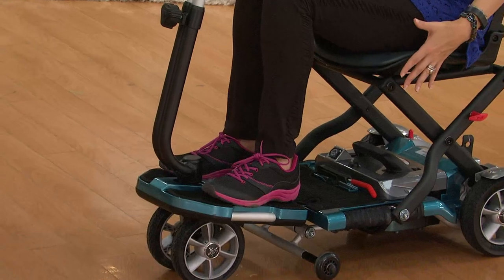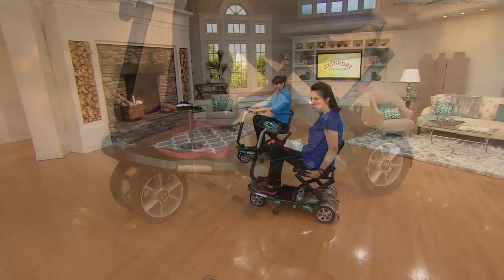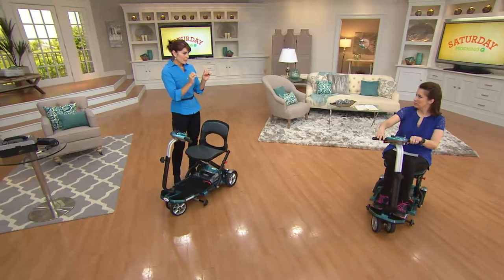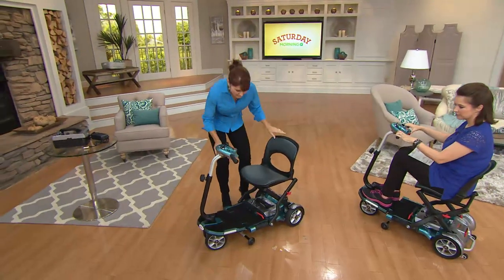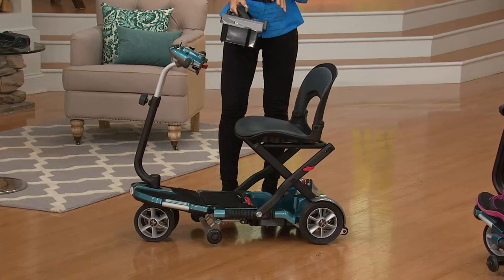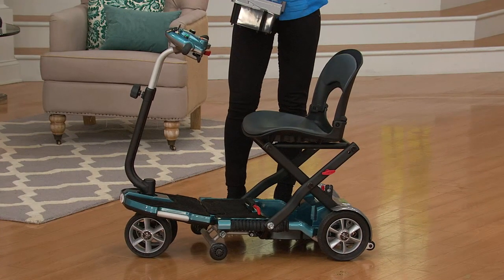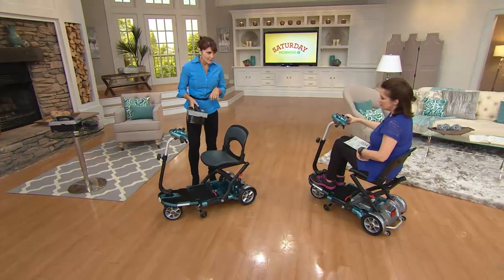The weight limit on this is 250 pounds. You've got a nice padding on the seat — it's extremely comfortable. What kind of assembly do I need when I get this at home? Zero assembly. When you get this home it is fully assembled out of the box. Just take a strip off the battery pack — the battery already has a charge in it — then charge it for a couple of hours for a full charge. You get 10 to 15 miles on a single charge, which is pretty significant.